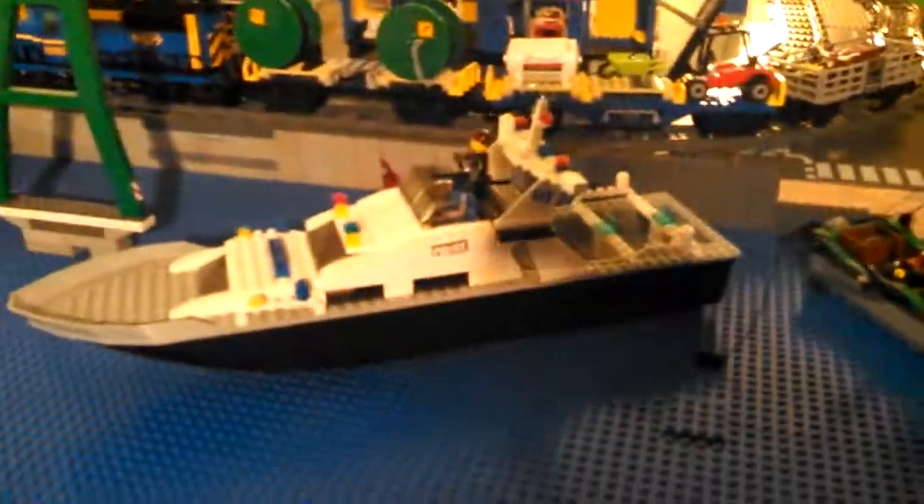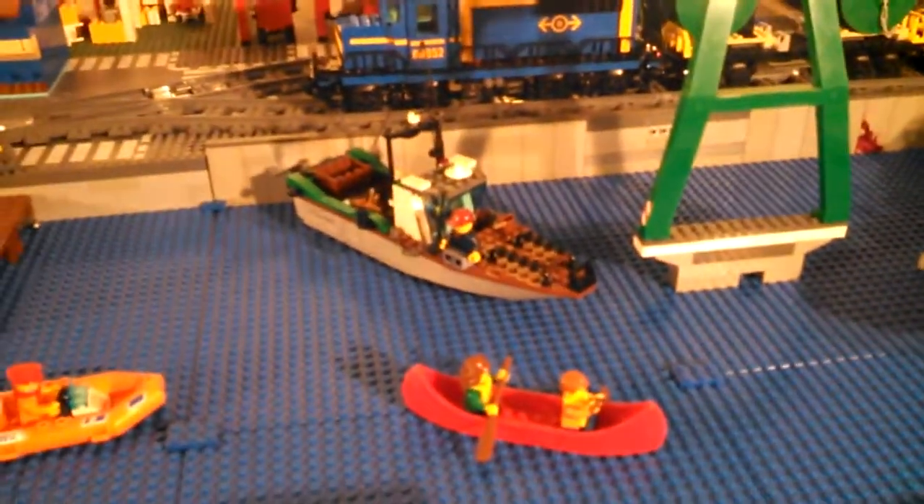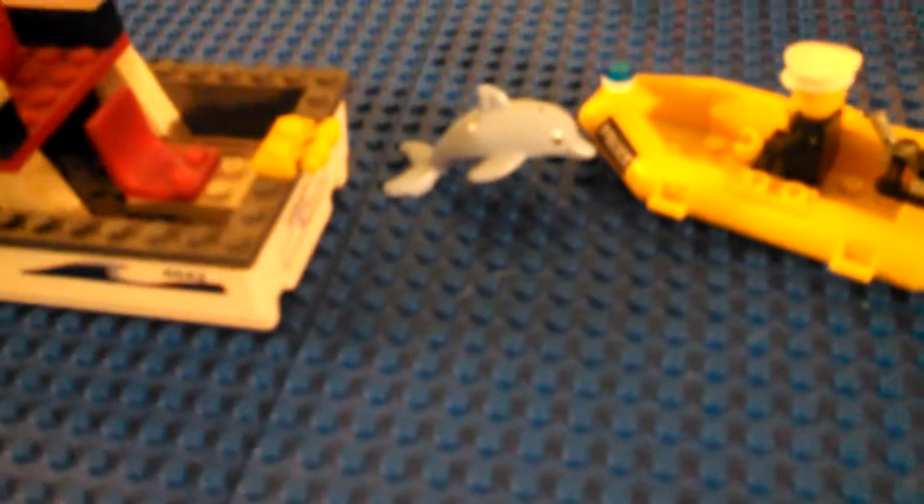The beach area has every single boat we own that's not in the swamp. We've got a fishing boat, the police boat — an older one I bought at a yard sale — a canoe that came with the camper, another fishing boat, the Mandarin's boat, coast guard, coast guard, the new 2015 racing boat, and a police boat with some dolphins — looks like the dolphins are attacking it. And here's the speed boat and the dolphin cruiser.